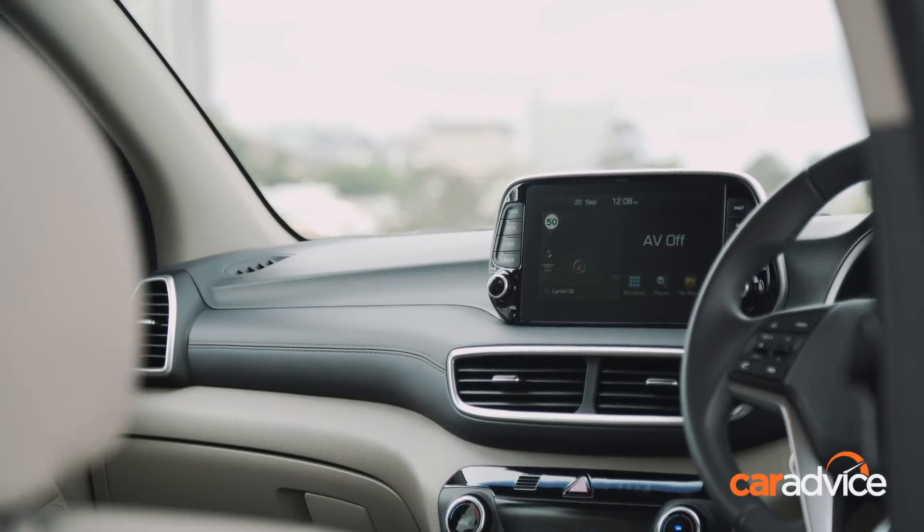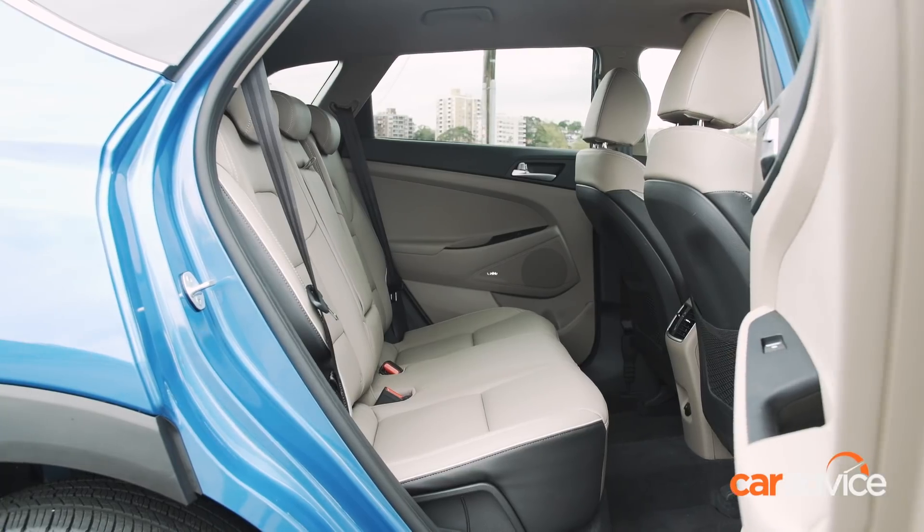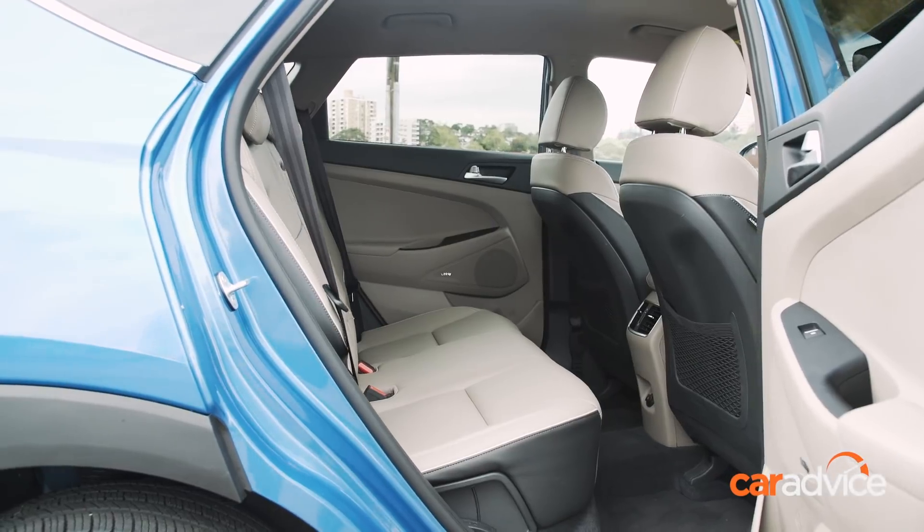I drove a Tucson a few months ago before this 2018 facelift, and one of my criticisms was that the interior was a bit bland, lacking colour and sophistication. This is a real transformation.